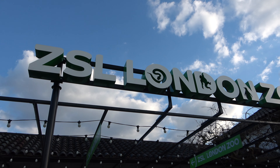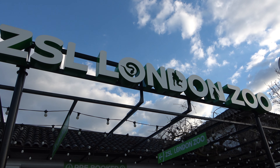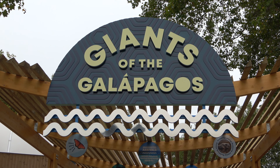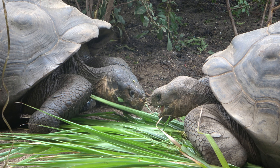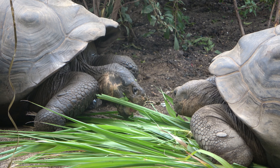Hello everyone and welcome to a very special episode of Zoo Exhibit Tours. Today I'm going to be touring ZSL London Zoo's brand new exhibit called Giants of the Galapagos. Giants of the Galapagos opened on October the 9th and is the zoo's biggest new thing. So, without any further ado, let's begin the tour of this brand new exhibit.